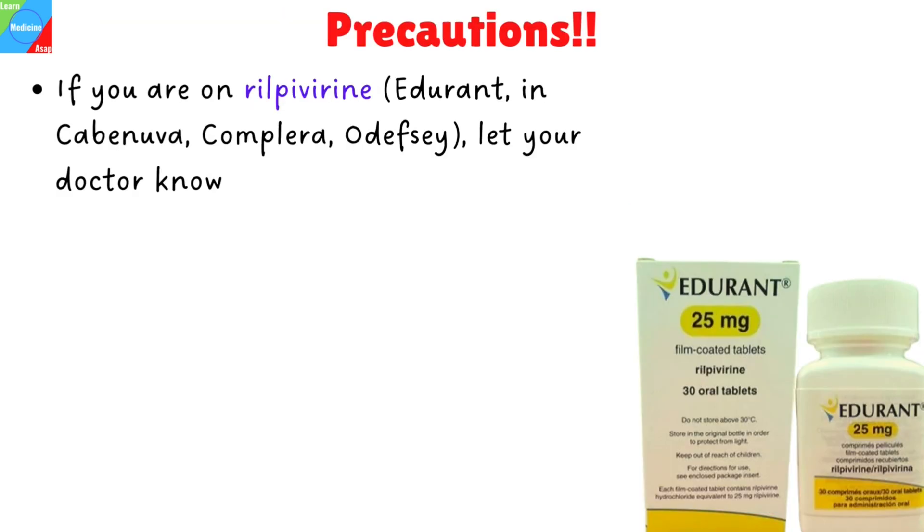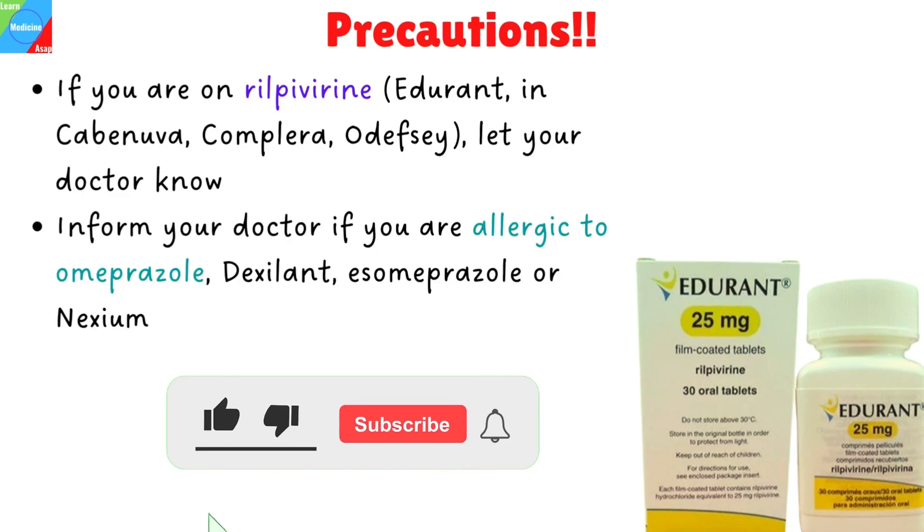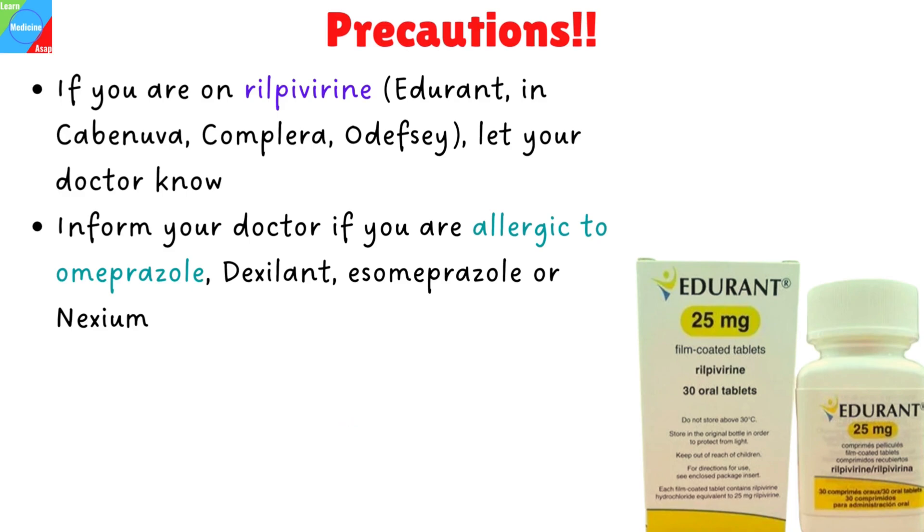If you are on rilpivirine, let your doctor know. Omeprazole may greatly decrease the effects of these drugs and could make them less effective over time. You should not take these drugs with Omeprazole. If you have an allergy to Omeprazole, Dexilant, S-Omeprazole or Nexium, or any of the ingredients in the Omeprazole product you will be taking, let your doctor and pharmacist know right away.